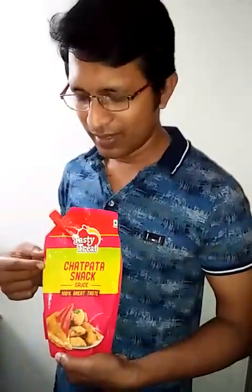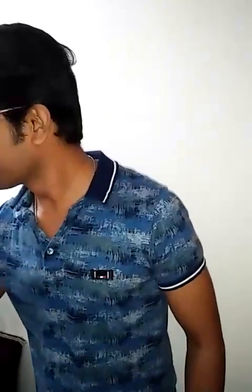Children, you have seen this — chatpata snack sauce. Yummy! It was so tasty. What did I use to taste the sauce? I used my tongue. Yes, so we taste things with our tongue.